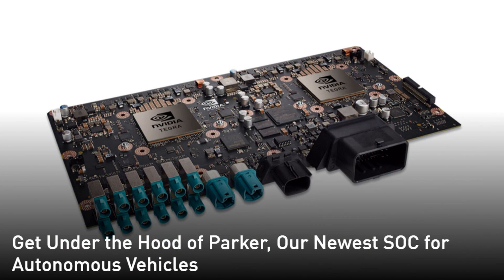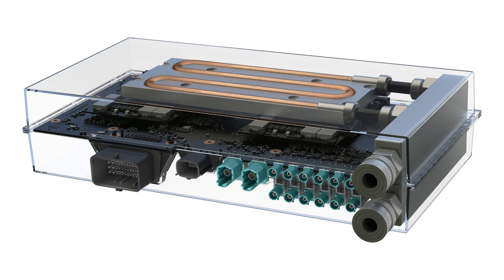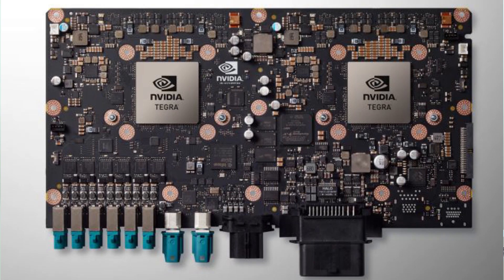This board has the Tegras on the front, and on the back — I can't find a picture of the back — but they've told us there are two Pascal-based GPUs, the same base format as the chip supposedly in the Switch, a Pascal GPU attached to the Tegra with ARM processors. This Drive PX2 is extremely powerful — this board is technically more powerful than the PS4, the PS4 Pro, and the Xbox One all put together, and then some.